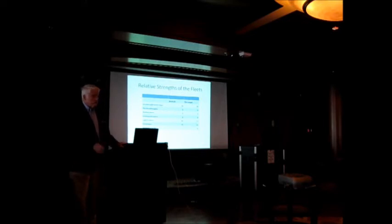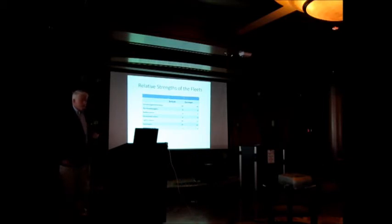So here we have a ship that carries the same heavy guns as a battleship, is faster than a battleship, but has very little armor. Both sides had battlecruisers, but as we shall see, the Germans built them better than the British.